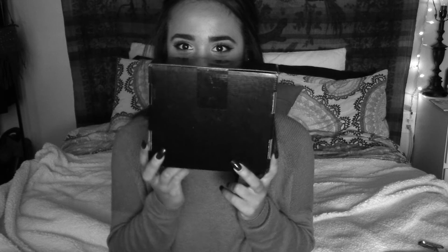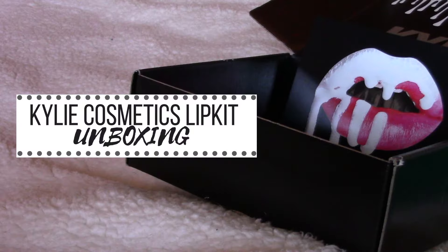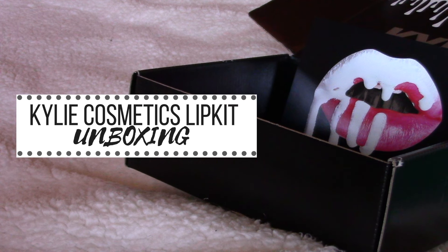Hi guys and welcome back to my channel, or if you guys are new, hello, welcome. My name is Aspen, I'm glad to have you, nice to meet you. So in today's video, clearly by the title, I am clearly very excited — I'm gonna be doing my Kylie lip kit unboxing.